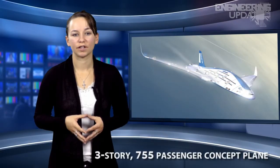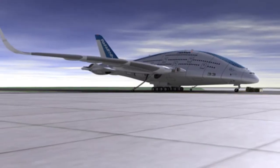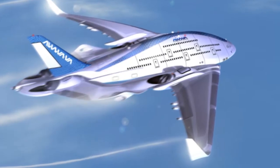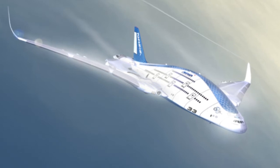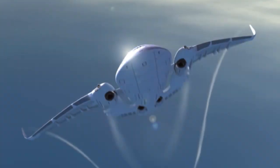The Sky Whale might not sound like the greatest name in the world for an airplane, but it's a pretty apt description for this flying beast. The concept plane, whose full name is the AWWA Sky Whale, was designed by a Spanish designer and would be a large passenger plane capable of carrying up to 755 people per flight.